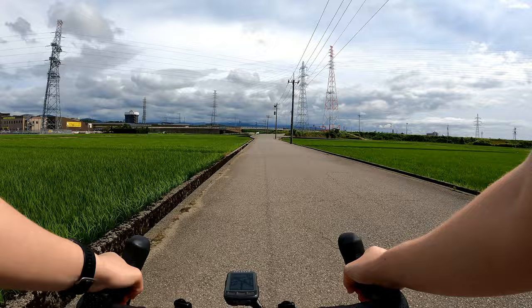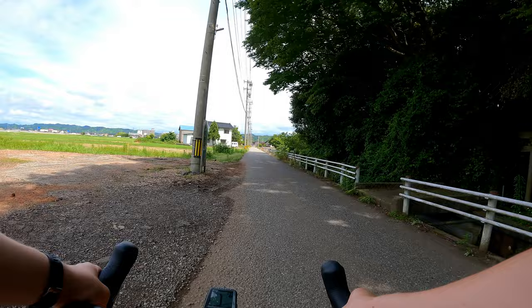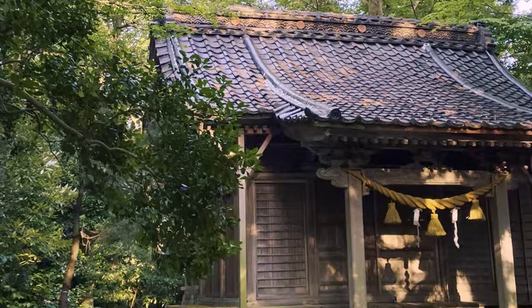On my way from Uchinada into the city, I passed lots of flat rice fields, so this grove of trees stood out to me. Earlier in the week I had noticed a torii gate there, so I decided to see what was on the other side. This footage is from then — sorry it's just iPhone quality — but tucked in the trees back here was this very peaceful little shrine.